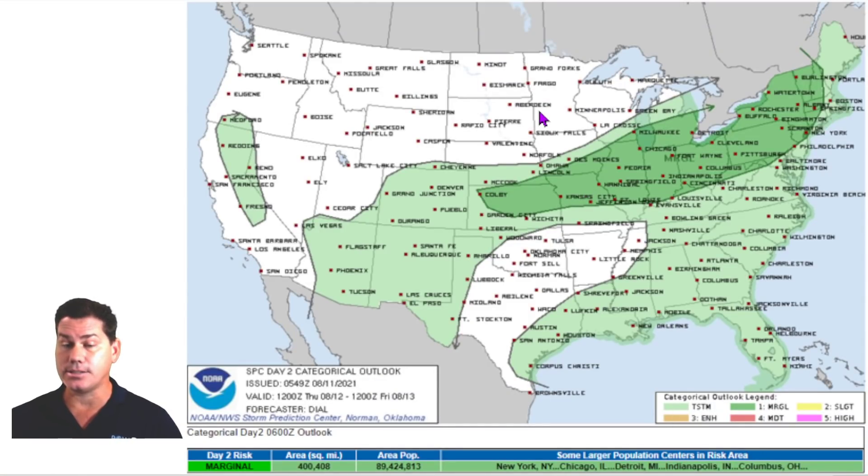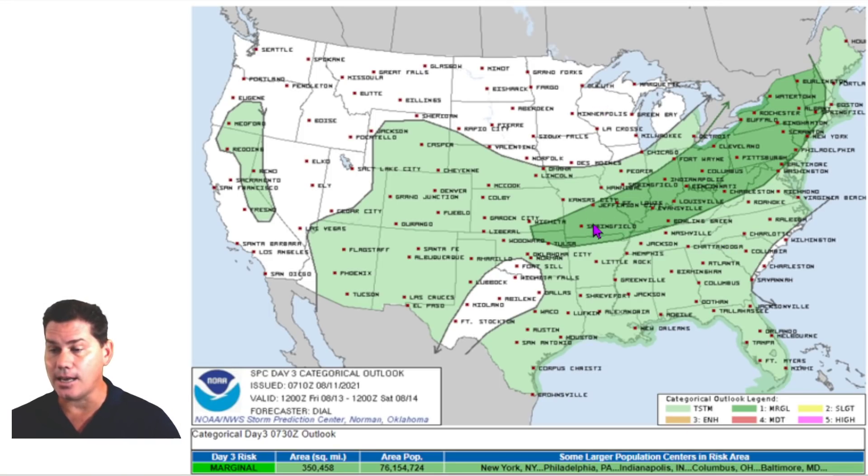As we go into Thursday, this system will continue moving east-southeast. These won't be nearly as intense as what you're seeing today, but still some definitely stronger storms along that same boundary for Illinois, Indiana, Ohio, Pennsylvania, and New York. This will get into the I-95 corridor as we get into the evening hours. Then as we go into Friday, that same area will continue moving east-southeast and push a little bit further south — now we're talking areas of Missouri, Tennessee, Kentucky, and West Virginia. That will include the Washington D.C. area and possibly Philly by then.